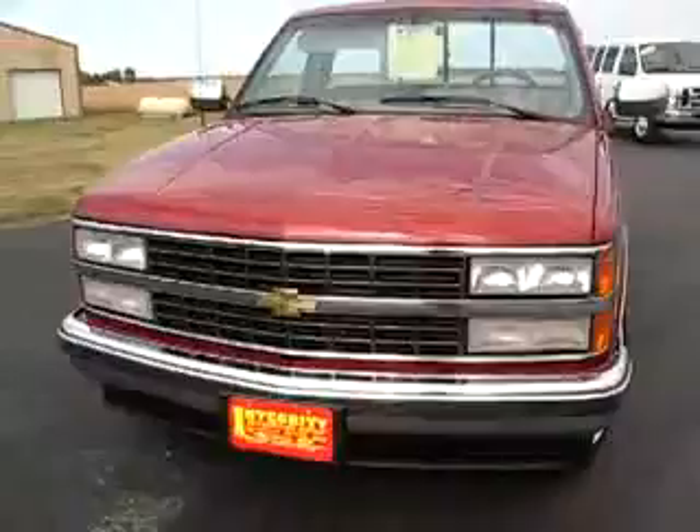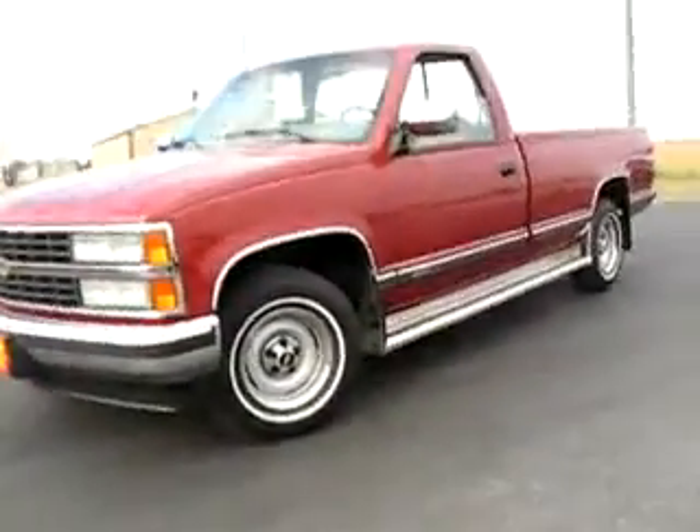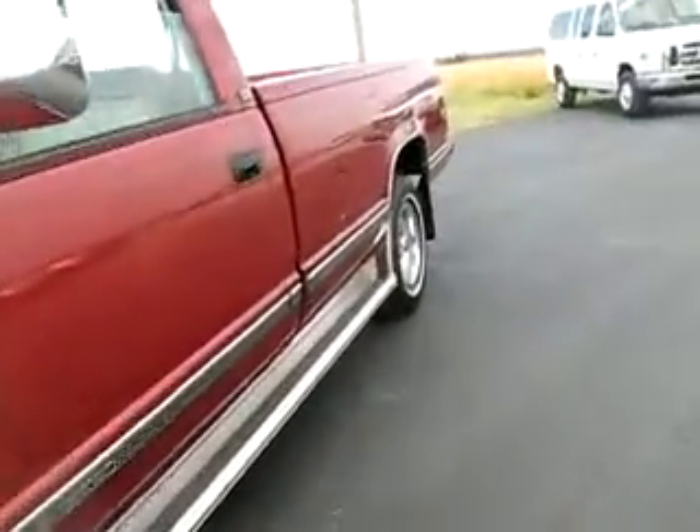Air does blow a little bit warm — the AC needs to be recharged or something of that sort. Windows work. Let's fire it up — clean, super clean.